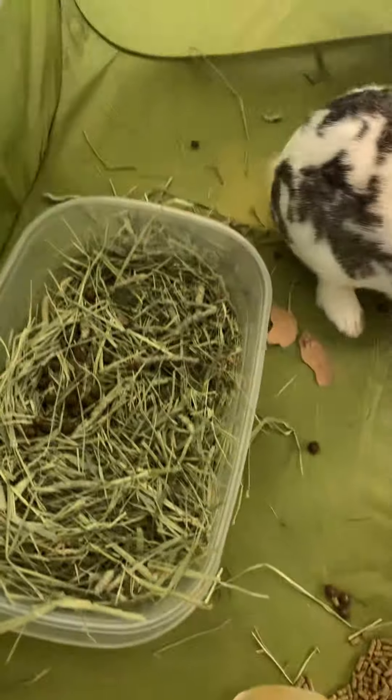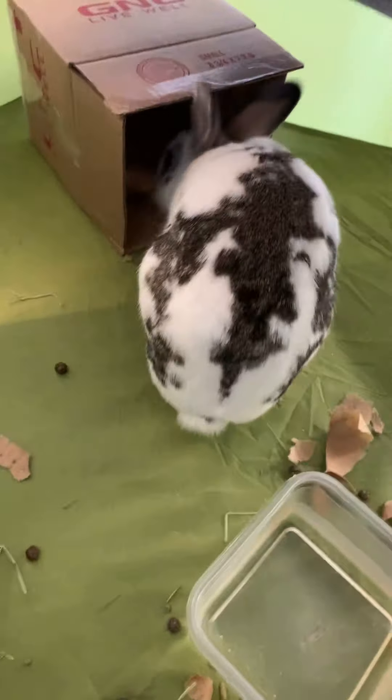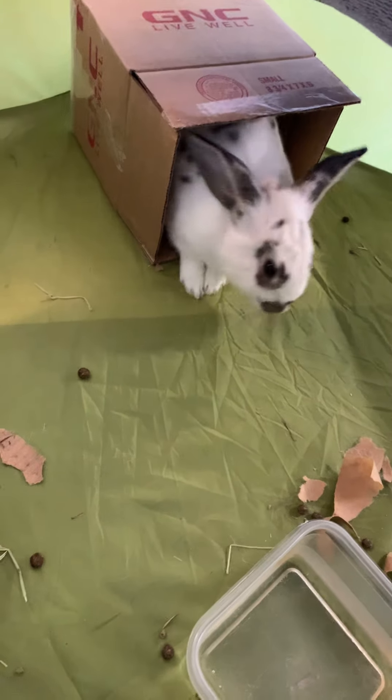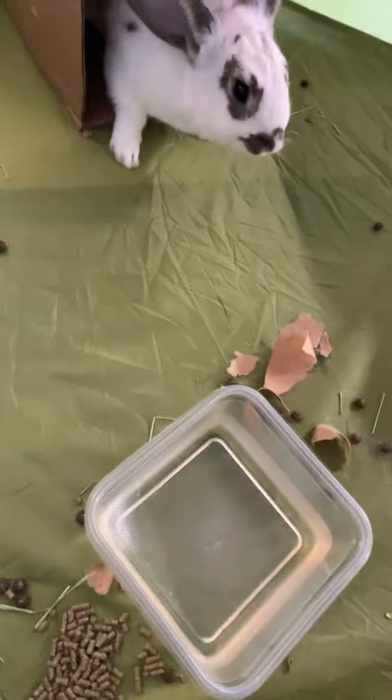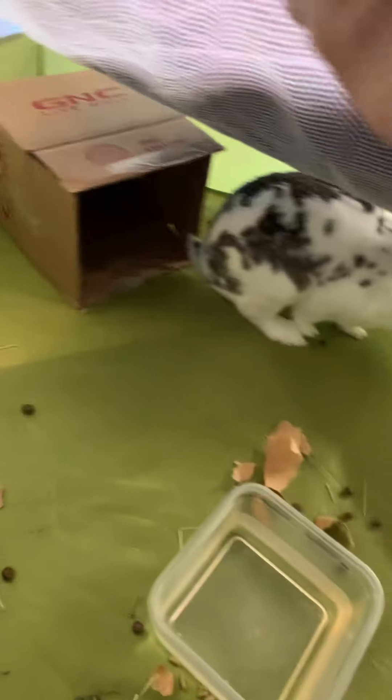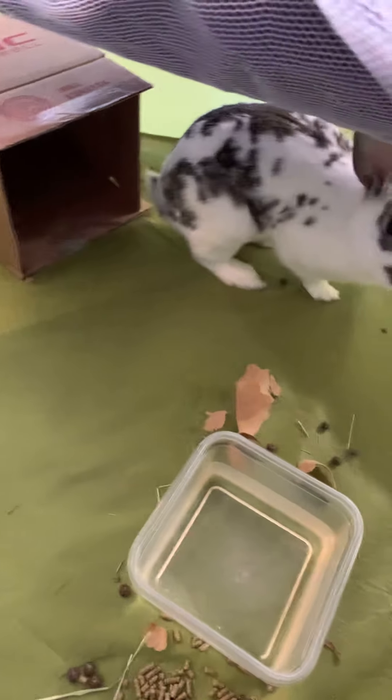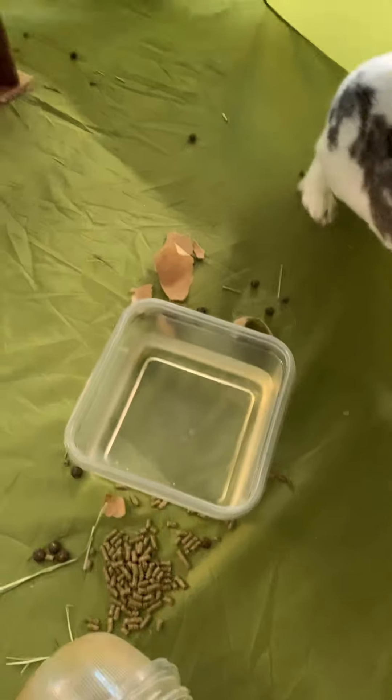Alright, so one special guest that we have with us today — this is Biscuit. She's my daughter's pet bunny. I think Biscuit's going to be a little shy. But I did bring a cardboard box. As you can see, they do like to chew, and chewing the cardboard box is a lot of fun for Biscuit. Biscuit also enjoys hiding in the box for a ton of time.